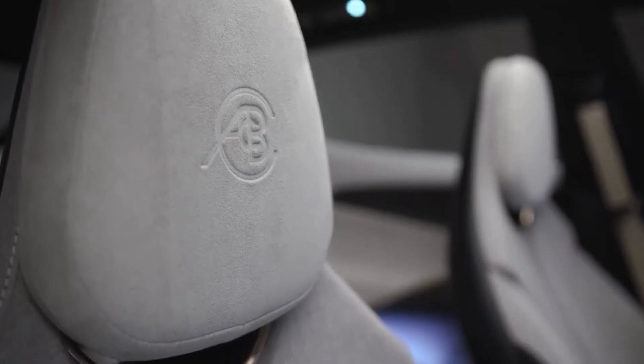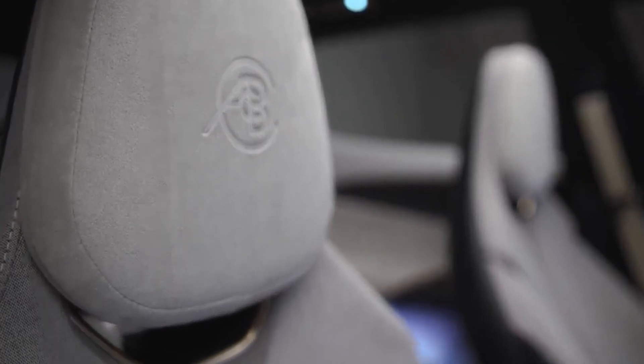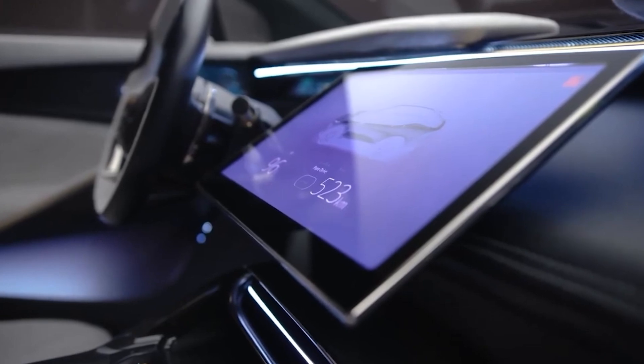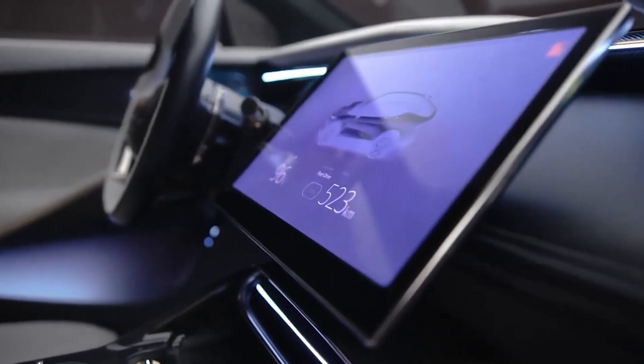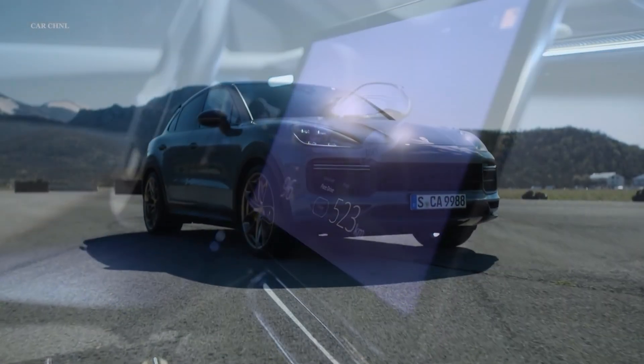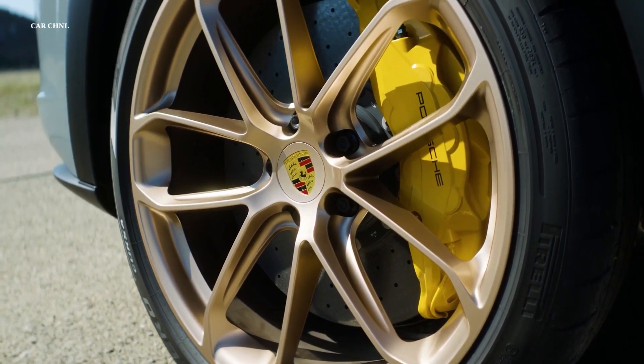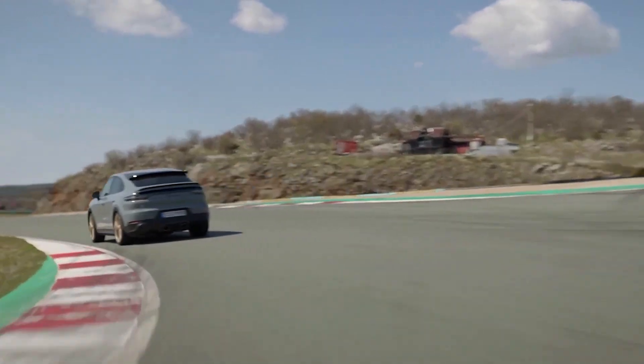One of the biggest challenges Lotus faces with the Elytra is how it will fit in with the brand's 75-year history. When reading up on this car, I saw that some draw a comparison to Porsche, saying that Porsche had to go through the same thing with the Cayenne, and now people love it. And I agree, but I also disagree.